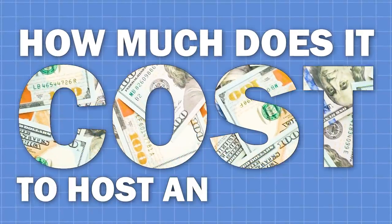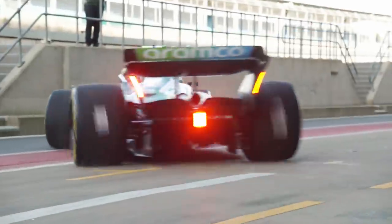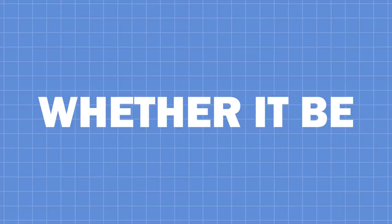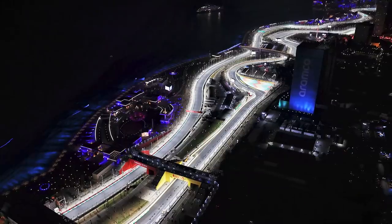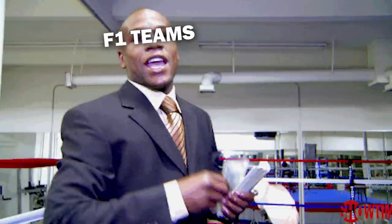How much does it cost to host an F1 race? We all know F1 is a multi-billion dollar business, with money at the forefront of every decision it takes. Whether it be new cars, teams, Drive to Survive, or another addition to the calendar, the world's biggest circus on wheels has never been cheap.